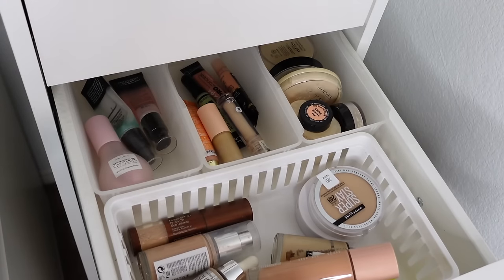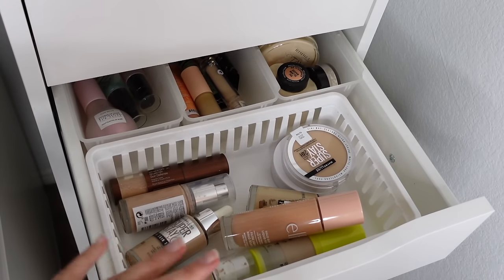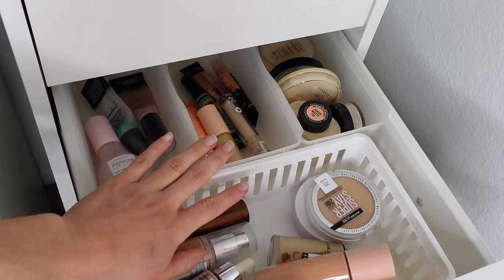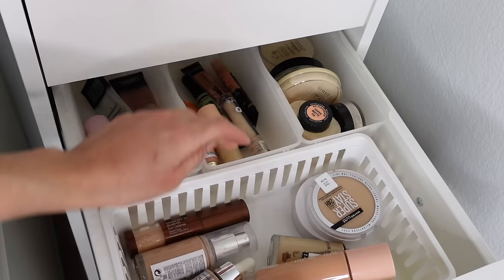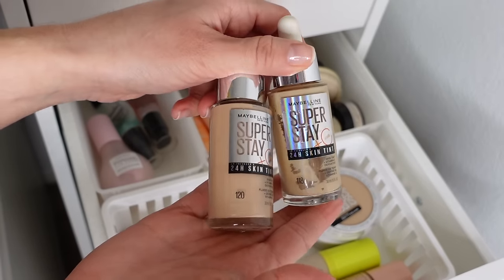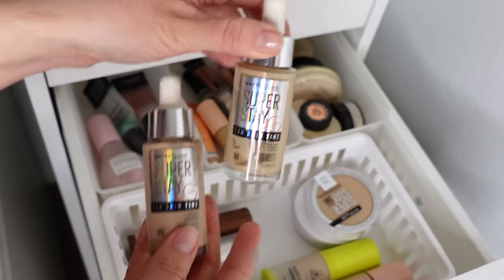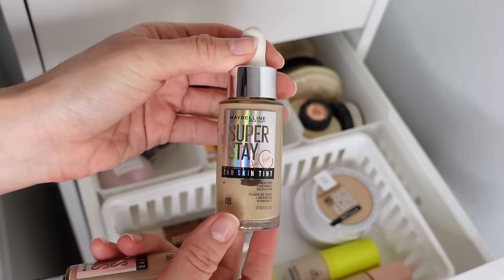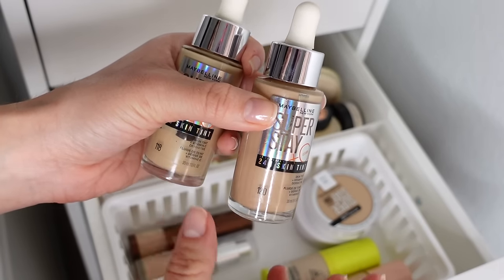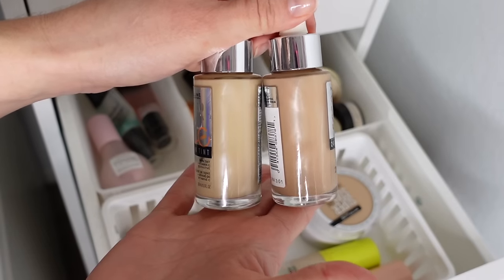We've reached my complexion drawer. This was definitely a huge declutter moment — I was holding onto so many foundations I'd tried a few times and didn't really like, or were completely the wrong shade. I also had so many old expired concealers. I decluttered at least 75% of this drawer. My most used foundation product right now is the Maybelline Superstay 24-Hour Skin Tint — so natural, buildable coverage, comfortable, and it lasts all day even through sweating. Shade 118 is more empty; 118 is my best match right now. I kept 120 just in case for summer when I tend to get a pinker, deeper undertone when I start tanning.